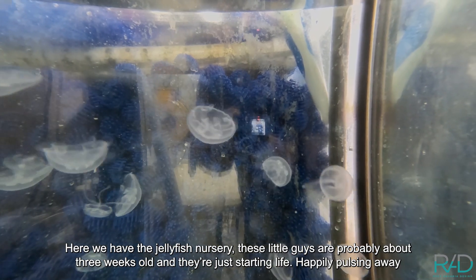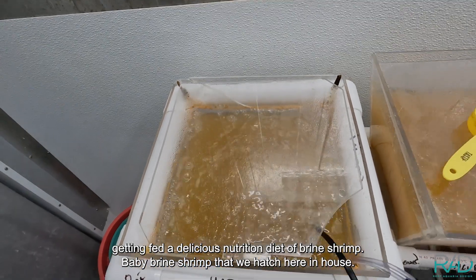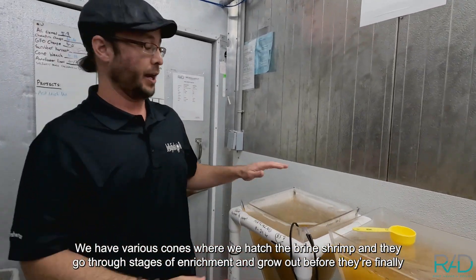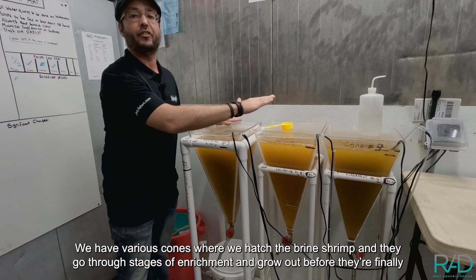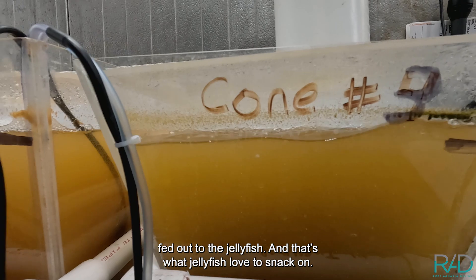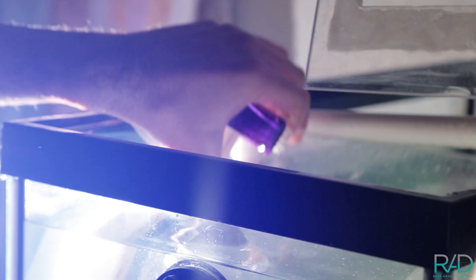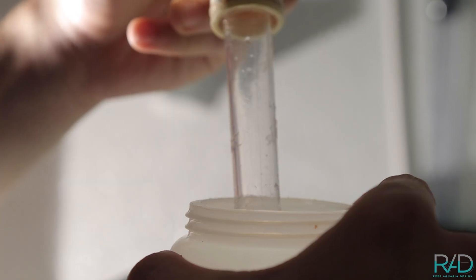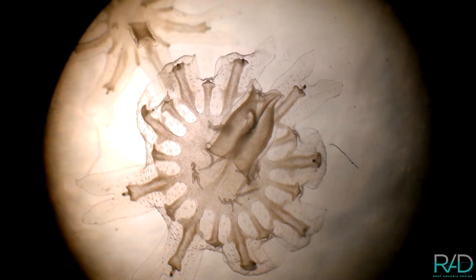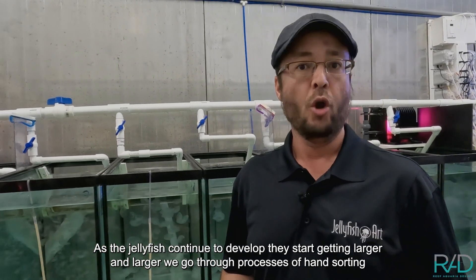Here we have the jellyfish nursery — these little guys are probably about three weeks old and they're just starting life, happily pulsing away. They're getting fed a delicious, nutritious diet of baby brine shrimp that we hatch here in-house. We have various cones where we hatch the brine shrimp, and they go through stages of enrichment and grow up before being fed out to the jellyfish — that's what jellyfish love to snack on.